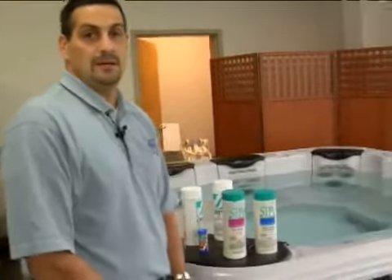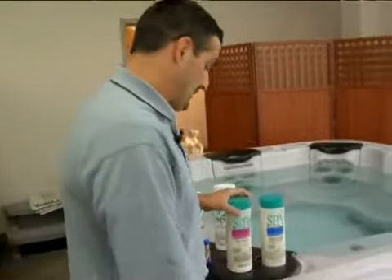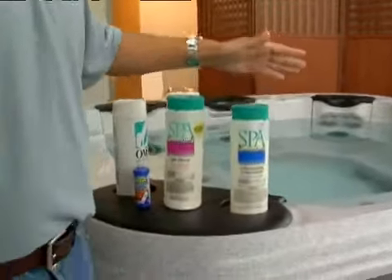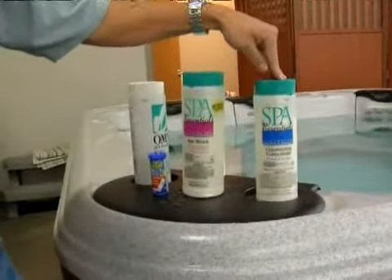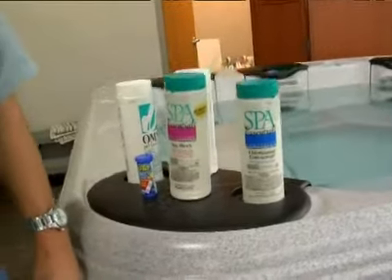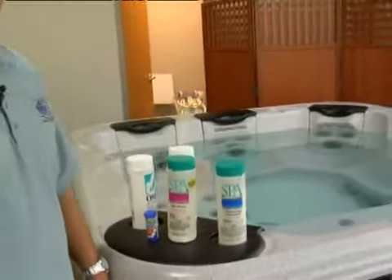Here we're going to talk about some of the differences in chlorine and bromine use. Quite often people use bromine simply because they come more often in a tablet form of sanitizer. Here we have some chlorine or bromine shock to the spa. Some people prefer the bromine smell over chlorine smell. They both are different as far as that, and there are some benefits of one over the other.